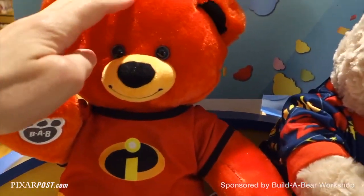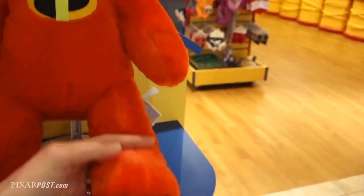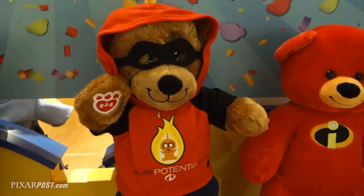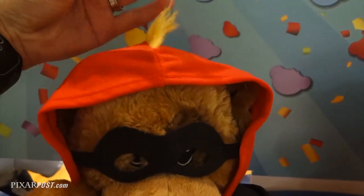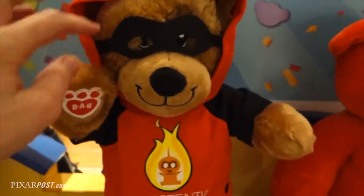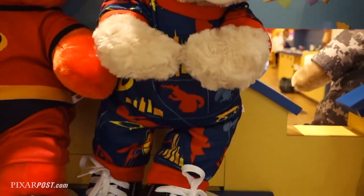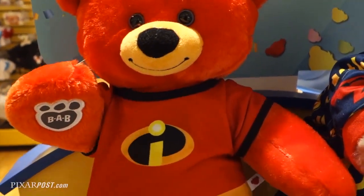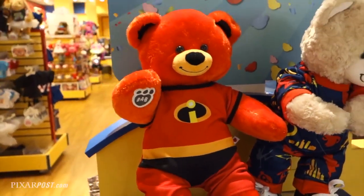There's a red bear, which is super cool. Right now he's in an outfit, but actually if you see him just over here, just the bear himself, he comes with a stitched Incredibles logo right on his chest. And he also has one right on the pad of his paw, which is super cool.